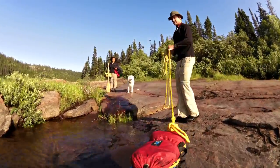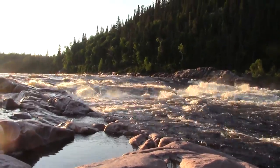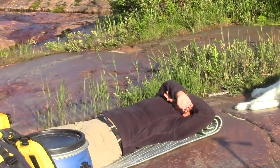We got to this beautiful waterfall and we're ahead of time, so we decided to make camp a little early and do a little bit of fishing.